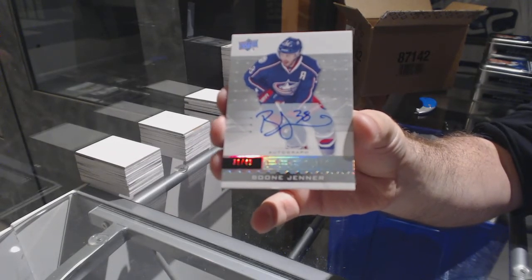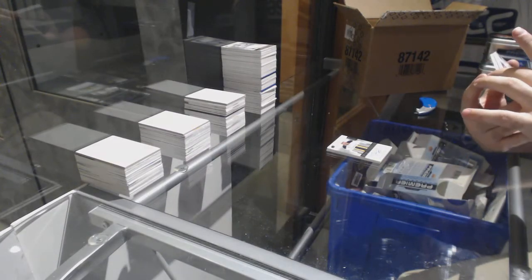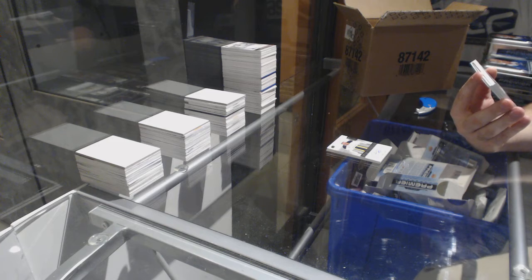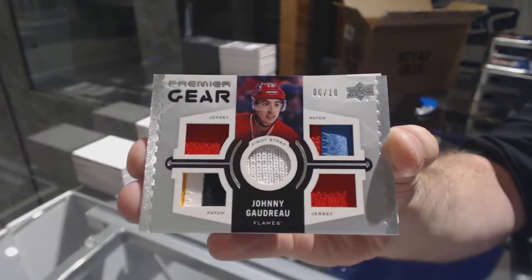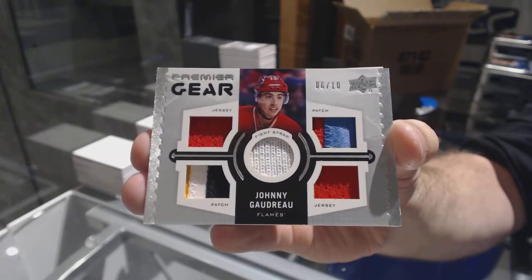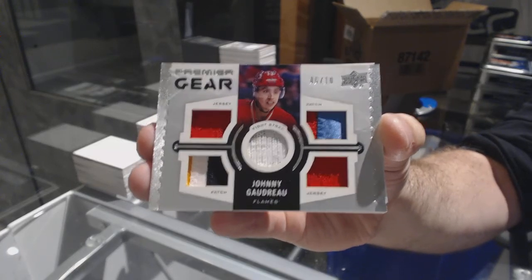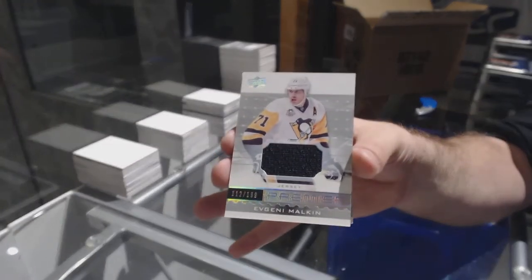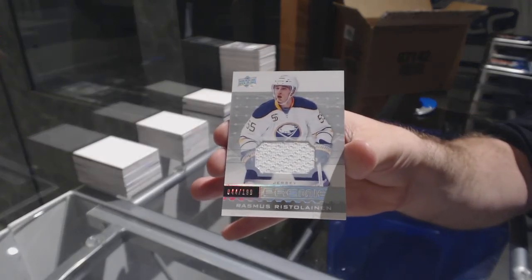Boone Jenner number 49. We've got for the Calgary Flames a dual jersey dual patch fight strap short print number 210 — Johnny Gaudreau, number 210. For the Penguins, jersey 2.99 Evgeni Malkin. And for the Buffalo Sabres, Rasmus Ristolainen. There we go, folks.